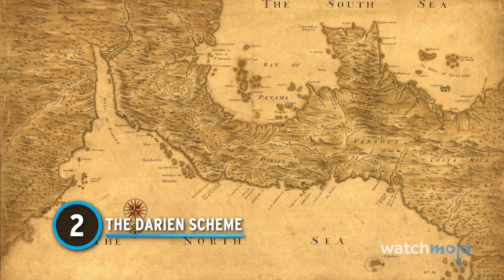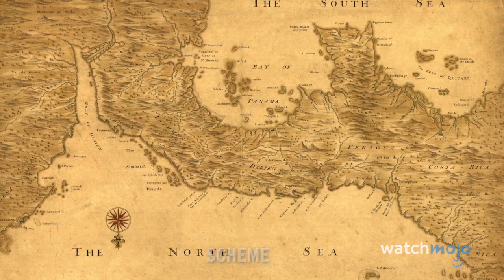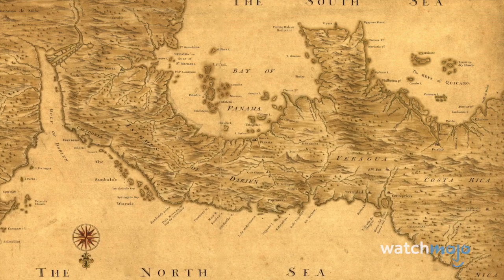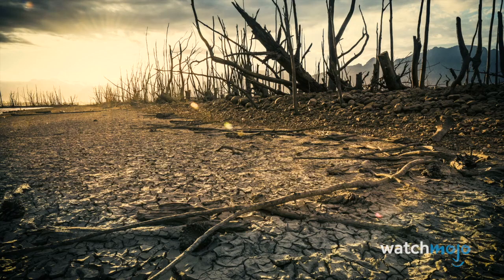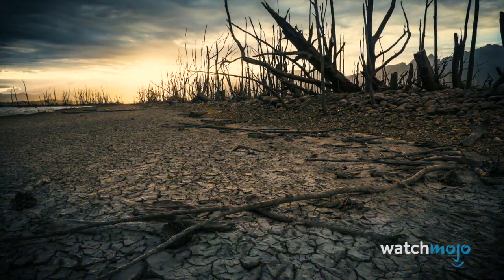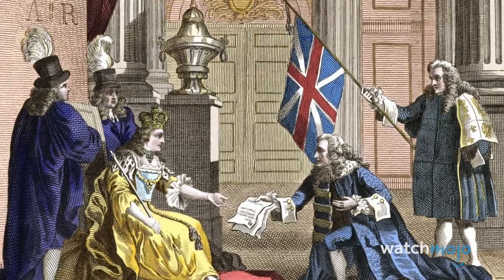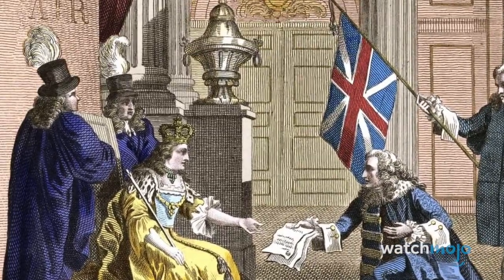Number 2: The Darien Scheme. Construction disasters are not a modern phenomenon. In the late 1690s, Scottish investors sought to gain wealth and authority by establishing a colony on the Isthmus of Panama, the strip of land that links North and South America. The colonization plan was an expensive failure. The initial settlement was abandoned twice and resulted in numerous deaths due to famine, tropical diseases, and conflict with the Spanish. Scotland had invested twenty percent of its economy on the endeavor and was ultimately financially ruined, resulting, some say, in the Acts of Union with England in 1707.